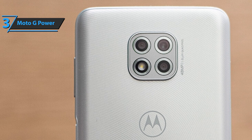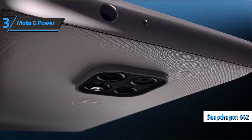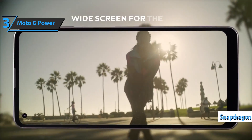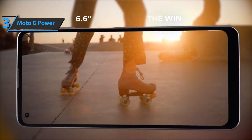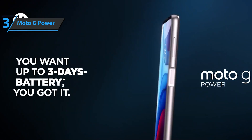You won't choose the Moto G Power if you want the latest and greatest processor, but the Snapdragon 662 chipset is certainly adequate for most tasks. Most users have had no problem jumping between apps, streaming videos, and even playing demanding games. For the listed price, this is killer stuff.